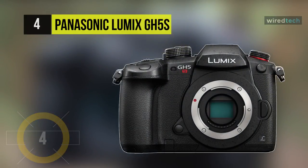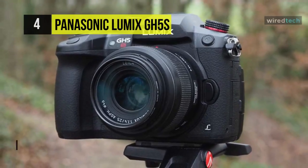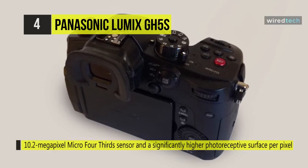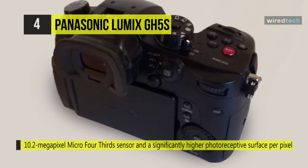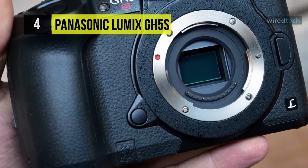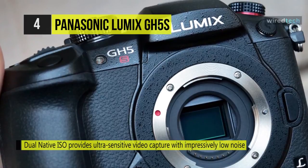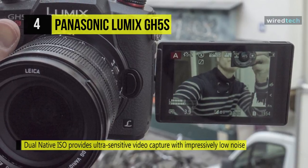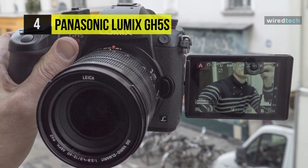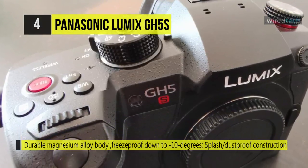The Panasonic Lumix GH5S. This is a mirrorless micro four-thirds camera optimized for video recording and low-light performance, built around a 10.28MP Digital Live MOS sensor. DCI and UHD 4K video recording is supported at up to 60p. The large individual pixel size affords remarkable low-light performance with an extended ISO range up to 204,800, along with dual-native ISO technology at ISO 400 and ISO 2500. Combined with the updated Venus engine, the sensor and processor also enable faster readout speeds, along with 1.3 times less rolling shutter distortion compared to previous GH series cameras.